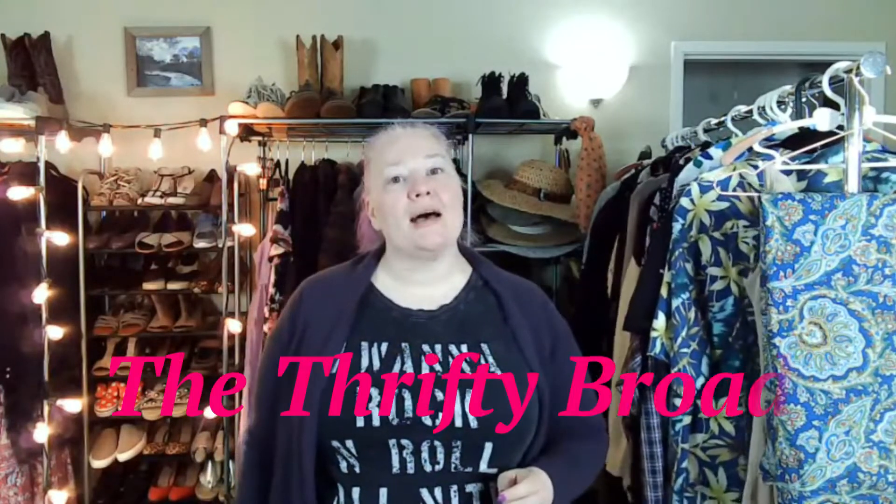Hey guys, welcome back to my channel. My name is Melissa, also known as The Thrifty Broad, and today will be a haul video because I went back to the bins yesterday. Today is Sunday, which I'll probably upload this evening. I got done cataloging everything and I want to show you what I got.